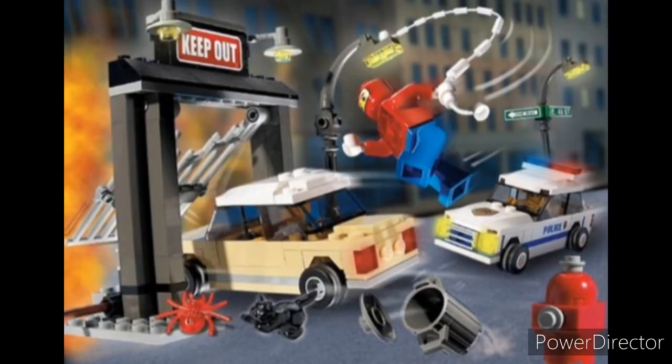And at number 1, we have Spider-Man's First Chase. It's a great set. You get a couple of great car builds and the Spider-Man minifigures exclusive to the set, which is pretty cool, with that great little mask print.